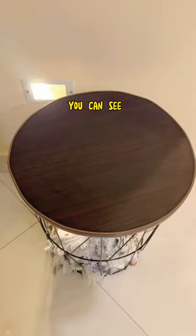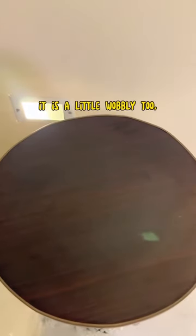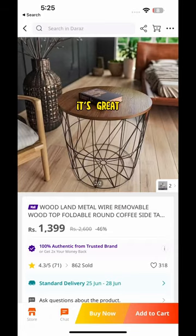The finishing of the wooden top isn't great — you can see the shape is a little out, and it is a little wobbly too. But for the price, it's great.